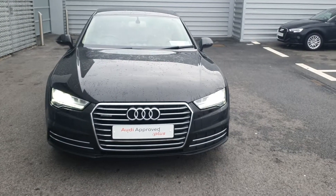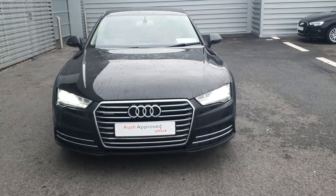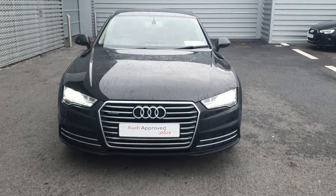Hello and welcome to Audi Limerick online sales enquiries. Here today we have a 151 Audi A7 3.0L TDI 218bhp Quattro SE Tiptronic.